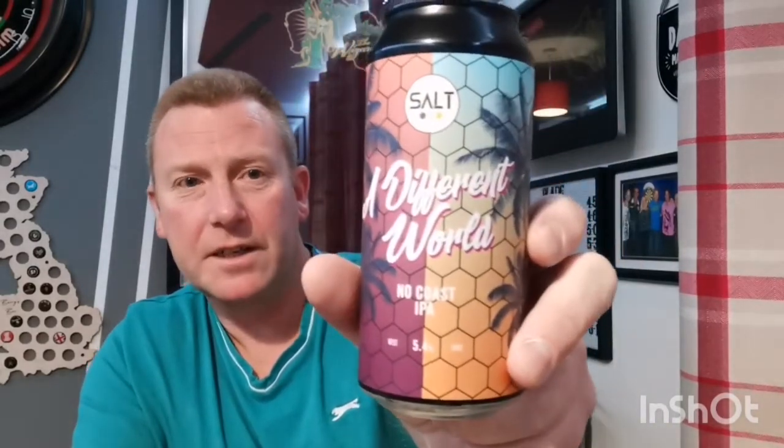Welcome back everyone to another beer review. Try and be a little bit exciting today because it's Thursday night, Friday tomorrow and I'm on holiday on Saturday. So, next beer up is — give me a clue — there you go, it's from those guys. If you can see it, it's from Salt, and this is a can of their 'A Different World No Coast IPA', coming in at 5.4% in a 440ml can.